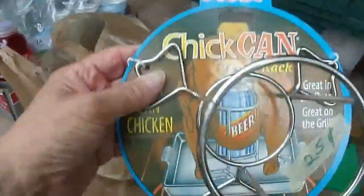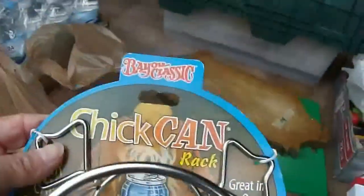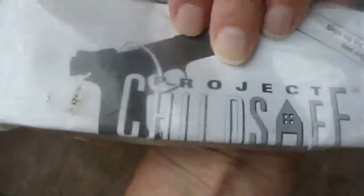Here are our finds for Saturday. We got this chick can rack. Bike lock — two of them actually. I believe they were like a quarter each or twenty cents each. The one yard sale we went to, the lady was practically giving this stuff away. Gun lock — Tom is informing me that it's a gun lock.